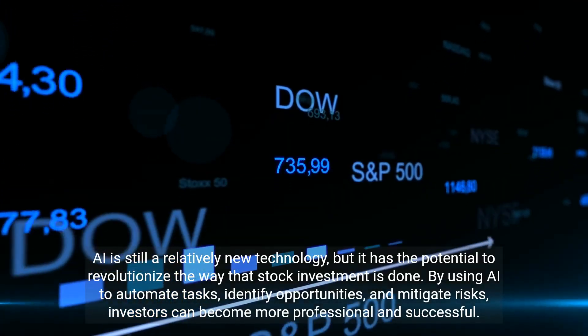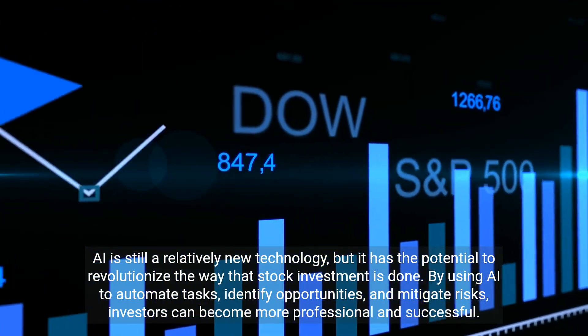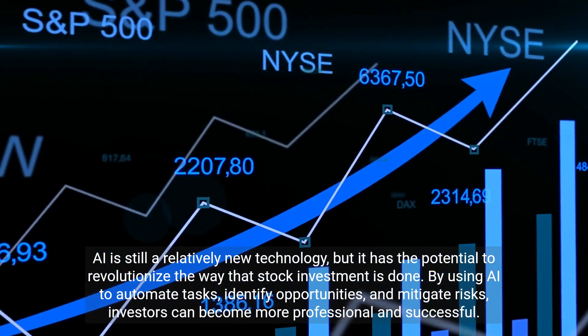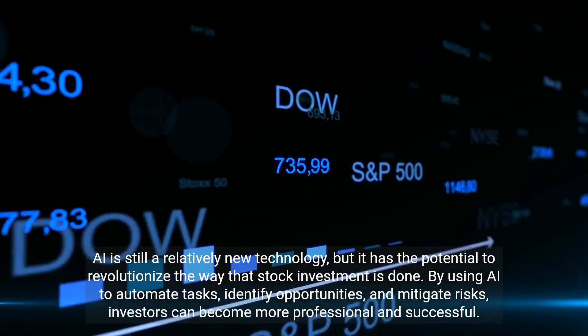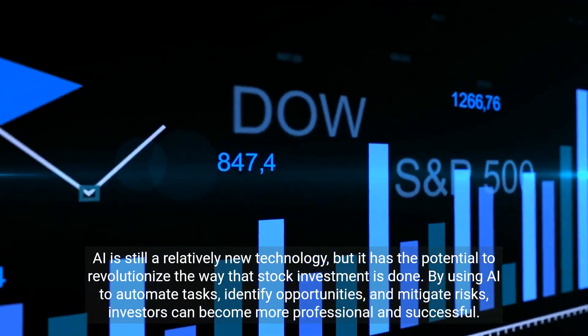AI is still a relatively new technology, but it has the potential to revolutionize the way stock investment is done. By using AI to automate tasks, identify opportunities, and mitigate risks, investors can become more professional and successful.